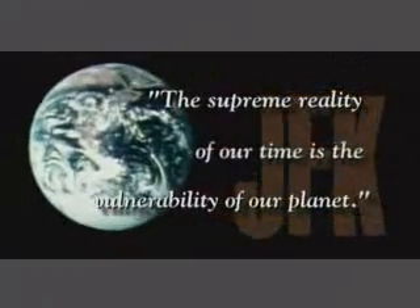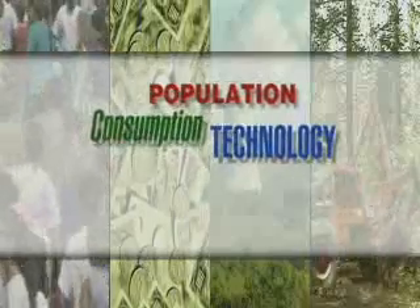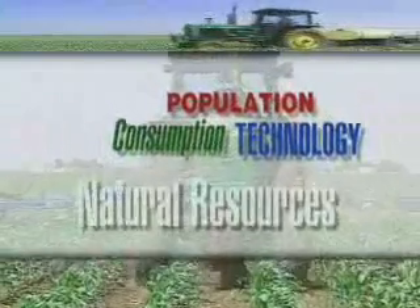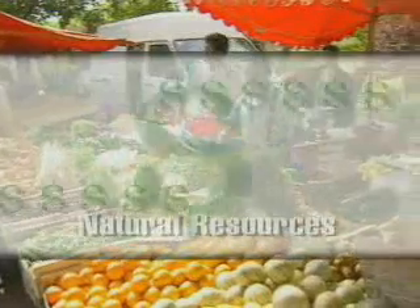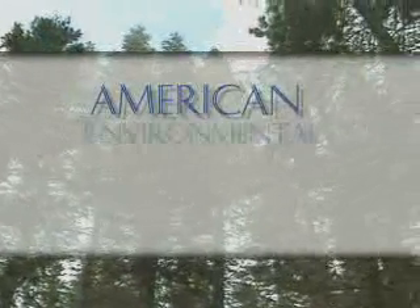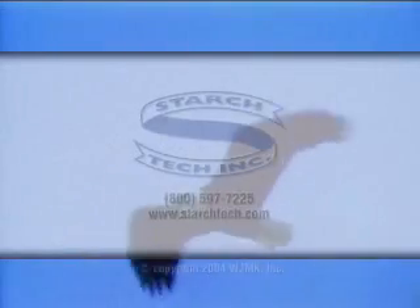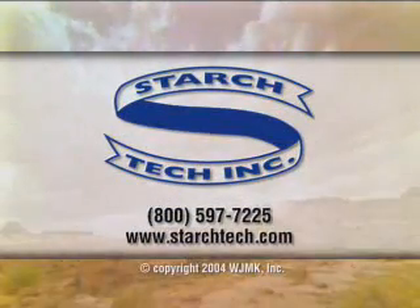John F. Kennedy once said, 'The supreme reality of our time is the vulnerability of our planet.' It is a timeless statement. World population, consumption, and technology push forward, often more quickly than natural resources can support, or with consequences more costly than we can afford. The need for a unified effort to nurture, renew, and protect the planet has never been more compelling. Therefore, American Environmental Review extends a special thanks to the companies and organizations that have risen to meet today's environmental challenges.